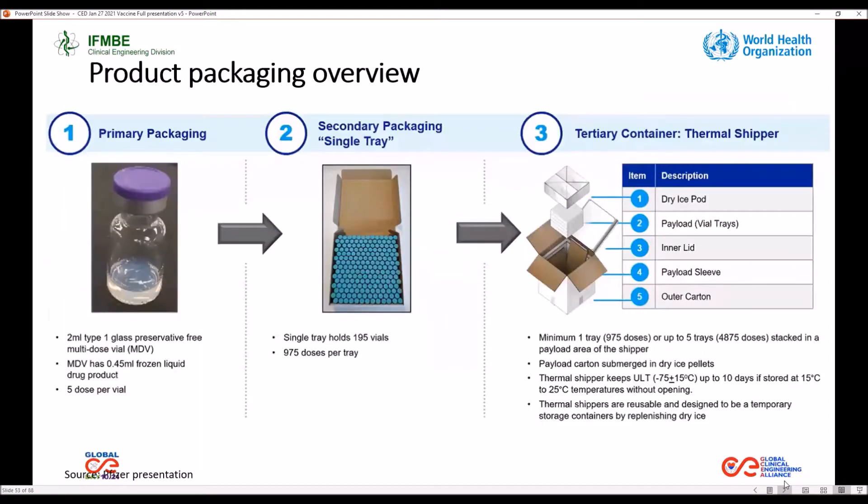Regarding the product, the Pfizer vaccine vial comes with 0.45 milliliters of frozen liquid. The new profile indicates that the vaccine after dilution provides six doses. The secondary package contains 195 vials. Using the six doses per vial, there are 1,170 doses.